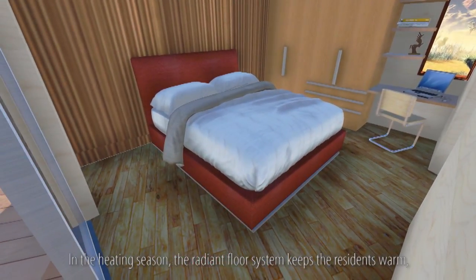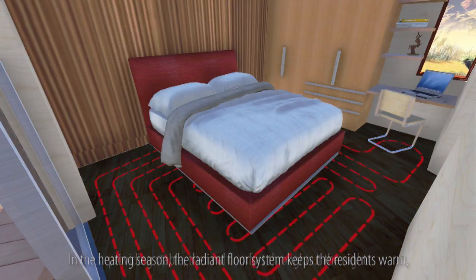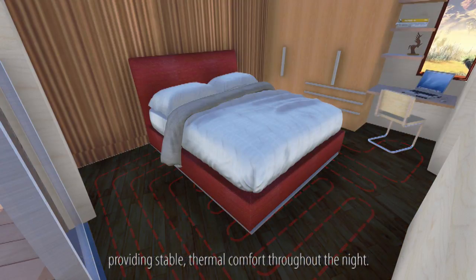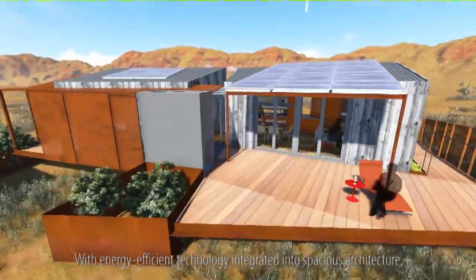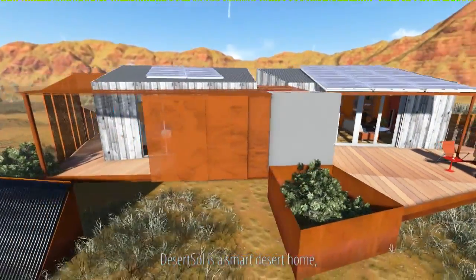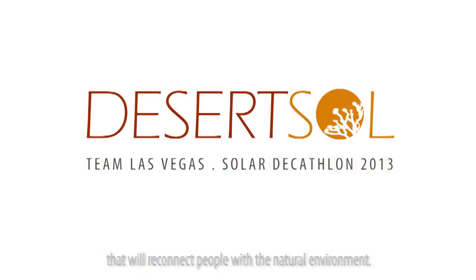In the heating season, the radiant floor system keeps the residents warm, providing stable thermal comfort throughout the night. With energy-efficient technology integrated into spacious architecture, Desert Soul is a smart desert home that will reconnect people with the natural environment.